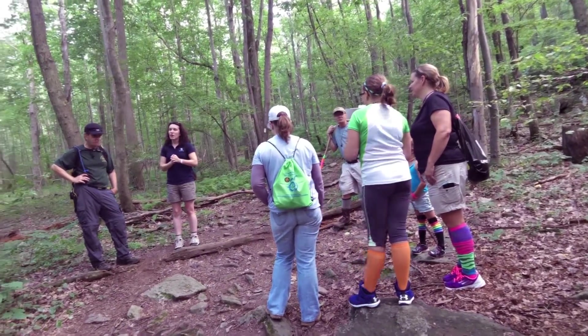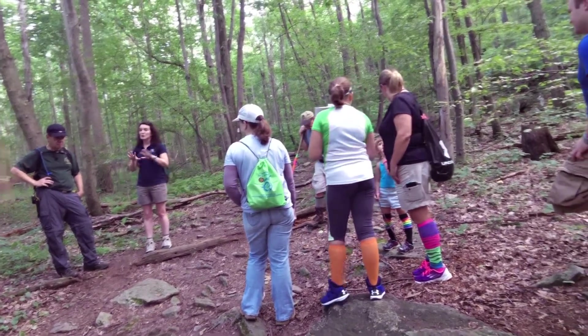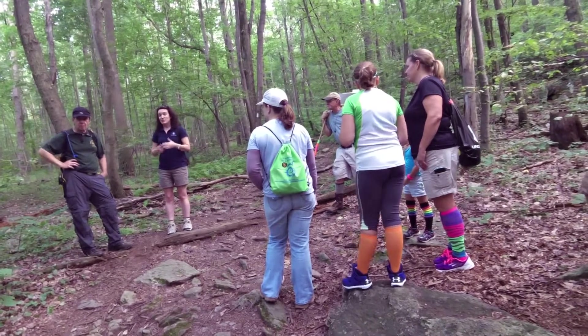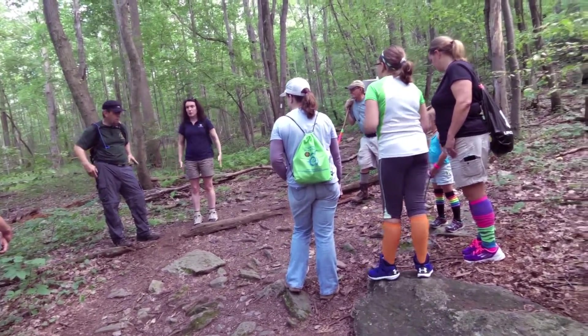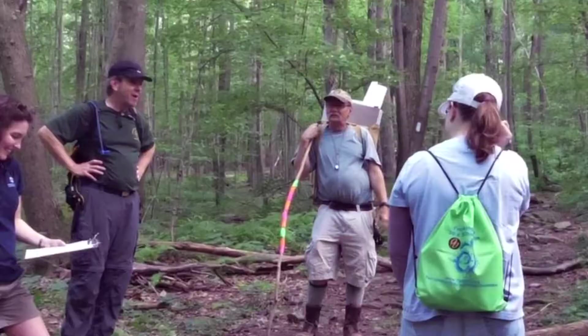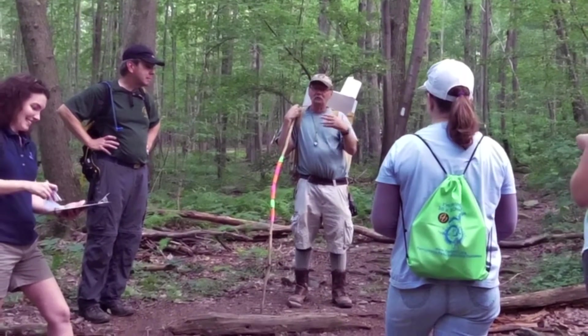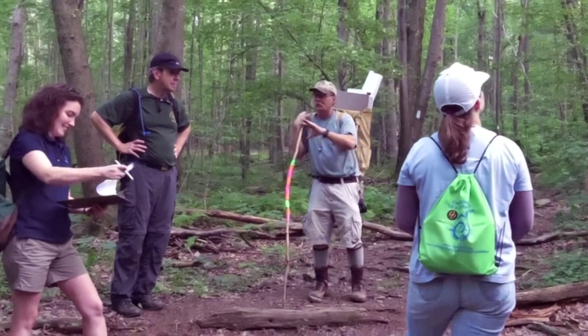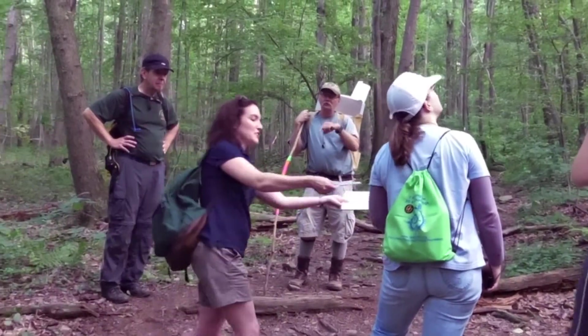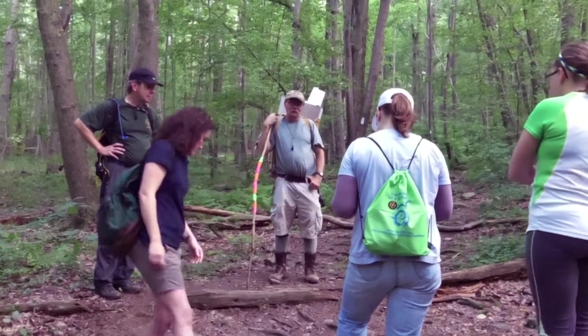Leave no trace. As we go along, please feel free to take as many pictures as you want and ask as many questions as you want, but please don't take anything else. Try your best to stay on the treadway at all times so that we don't disturb anything on either side. We are standing now sort of in the middle of what we call South Mountain, at the northern end.